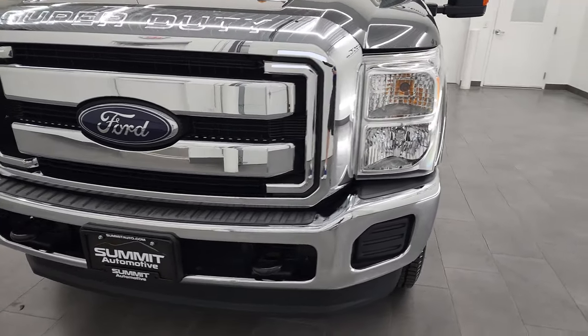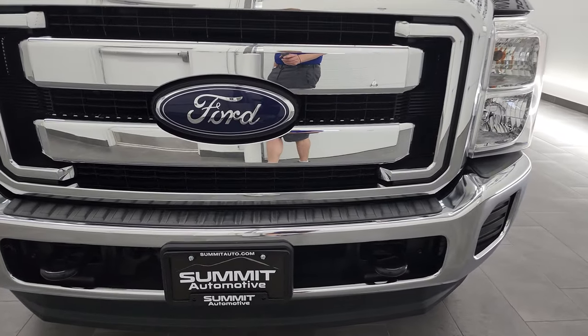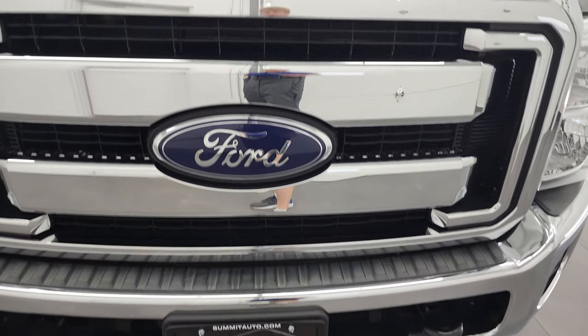I'm going to go all the way around, inside, underneath, start it up, and take a look under the hood in this video.